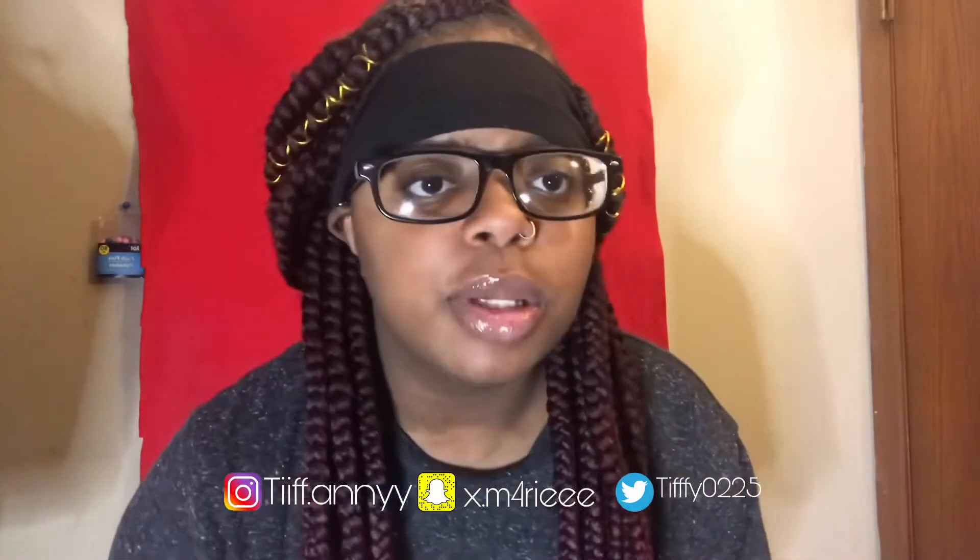Hey guys, welcome back to my channel! I'm back with another video — this is actually my second time recording this. If you're enjoying the video, make sure you like, comment, subscribe, turn on post notifications, follow my social medias, and check out my recent video. If you're new to my channel, welcome! My name is Definitely. If not, welcome back — glad to see you.